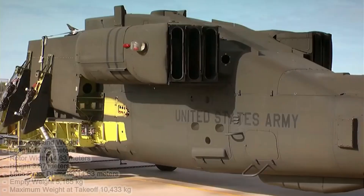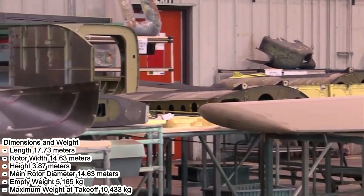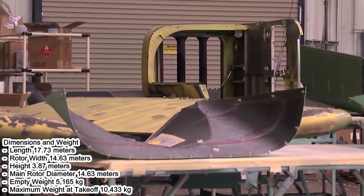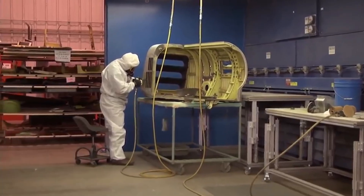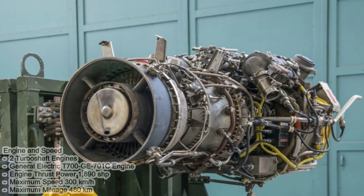Dimensions and weight: length 17.73 meters, rotor width 14.63 meters, height 3.87 meters, main rotor diameter 14.63 meters, empty weight 5,165 kilograms, maximum takeoff weight 10,433 kilograms.